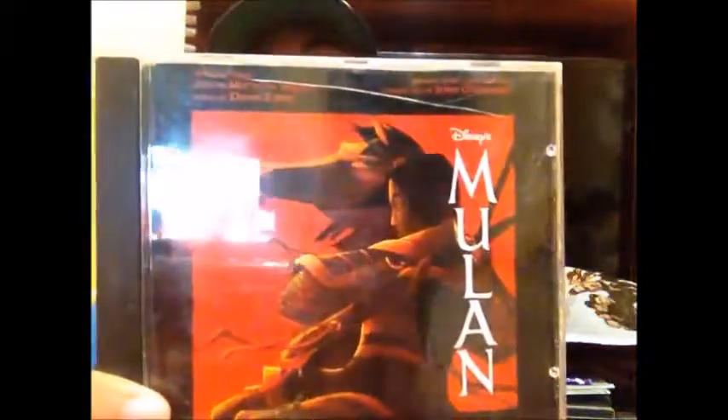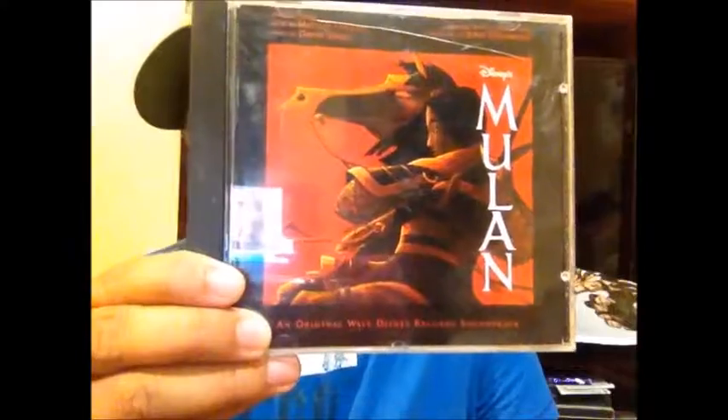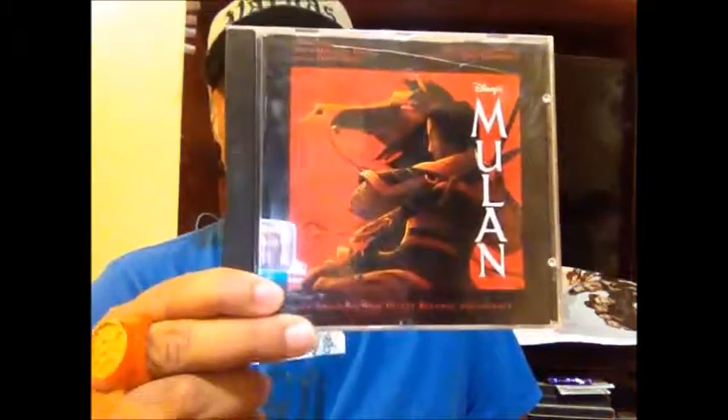Also for my daughter I picked up the Mulan soundtrack. I'm building her Disney discography — not only trying to get as many Disney movies as I can, but also the soundtracks because there are a lot of catchy songs in the movies. The Mulan cover is really awesome.